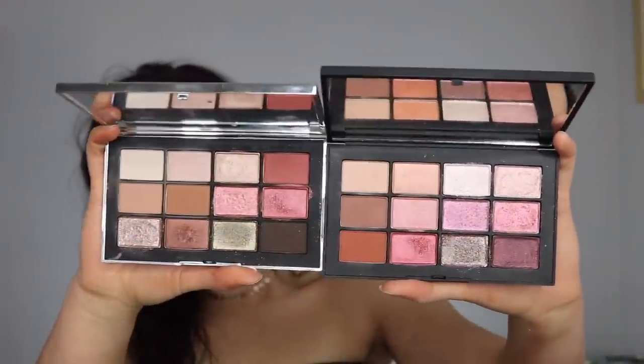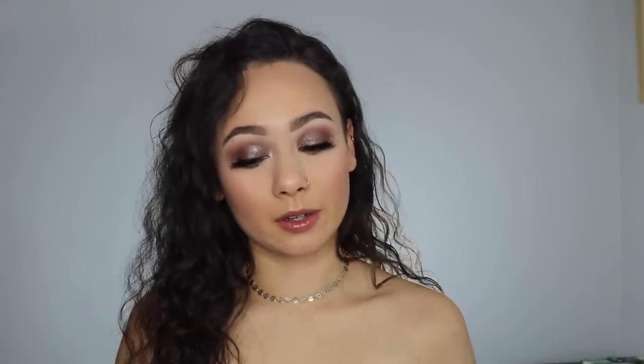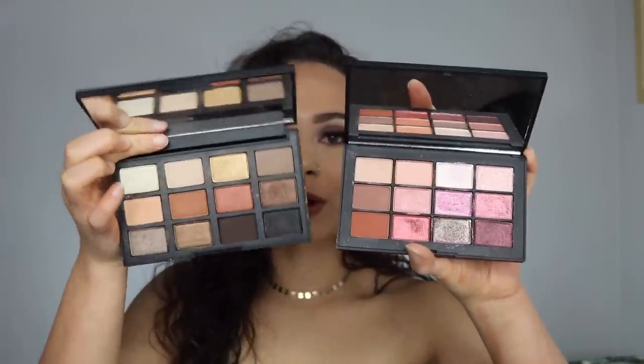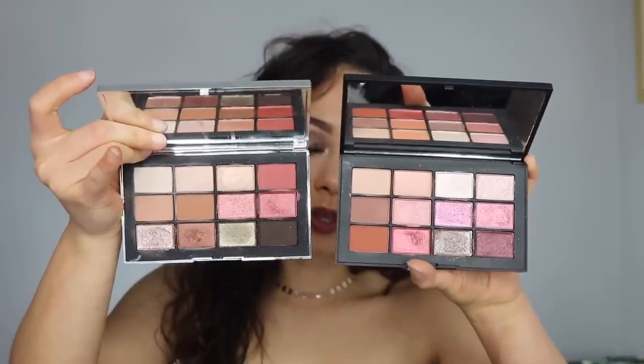Immediately when the Ignited palette came out and I saw the pictures, I — and a lot of others — thought it looked very similar to the palette released last year, which is the Wanted palette. The Wanted palette is gorgeous and was easily my favorite NARS palette when it came out. I also have the Loaded palette, which I believe came out about two years ago — they no longer sell it; you can get the Wanted palette on the NARS website but they took it off Sephora. The Loaded palette is clearly much more warm with only a couple similar matte shades, so it's definitely not as similar as the Wanted palette.